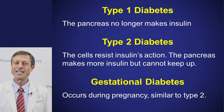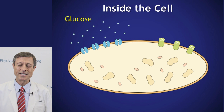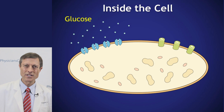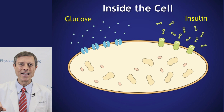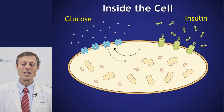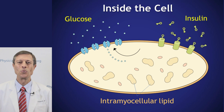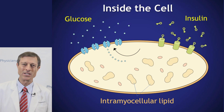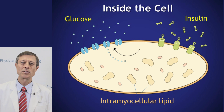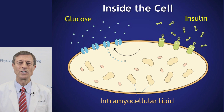Let's zero in on a cell and see how this works. Outside this muscle cell, glucose needs to get inside to fuel the cell. The insulin hormone arrives at the surface of the cell and attaches to receptors there like a key and a lock, signaling little channels to allow glucose to come in. The problem in diabetes is that inside the cell are tiny fat droplets building up — intramyocellular lipid, fat inside muscle cells. Researchers at Yale University, through MR spectroscopy, showed that the buildup of intramyocellular lipid contributes to insulin resistance and could be the first factor leading toward diabetes.